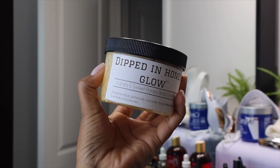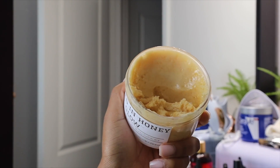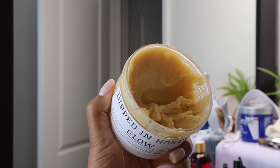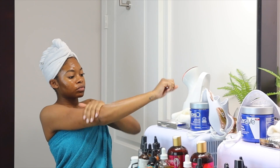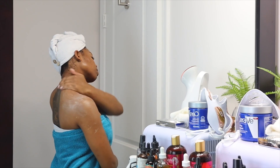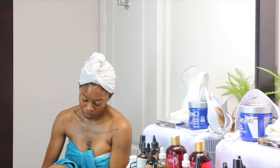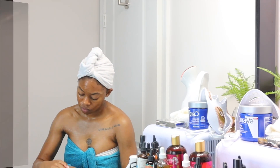Something new I've been doing is exfoliating my skin before I take a bath. I've really been loving this Dipped in Honey Glow Vanilla and Honey Scrub. The crystals are very fine so it's not a harsh exfoliator — it's perfect if you have sensitive skin. I also like that it leaves a kind of body-buttered film on your skin, so when you get in the bath it protects your skin from drying out.